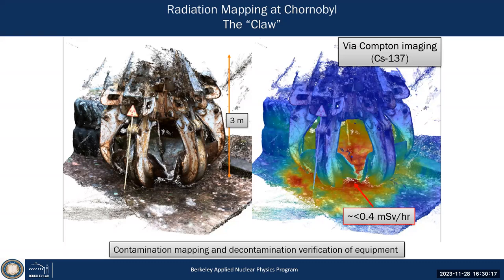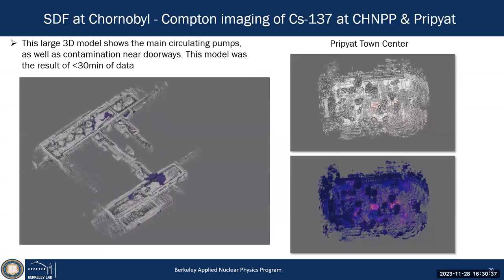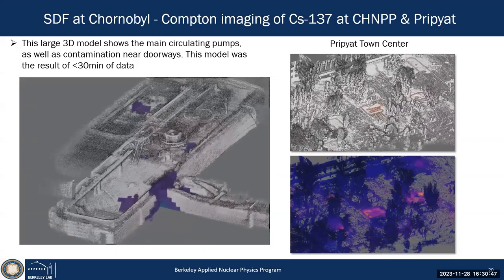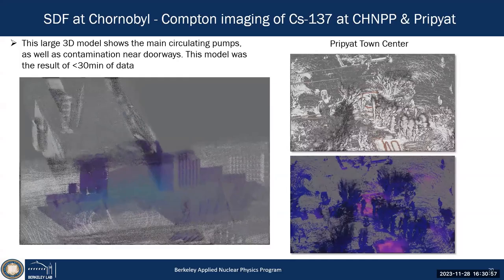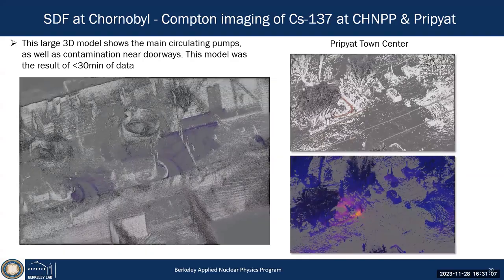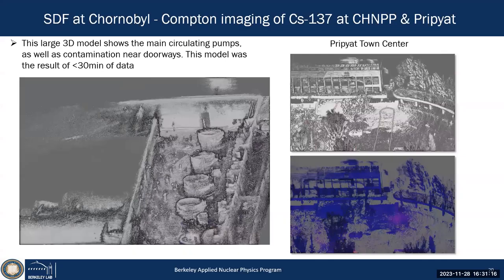You can do this in other areas too — for example the circ pumps in unit two at Chernobyl, mapping over tens to hundreds of meters. You walk through the environment and get the full 3D reconstruction. In the central square in Pripyat town center you walk through, get the path and full 3D reconstruction. You can see accumulation of cesium-137 at fountains and drains — the same pattern we found in Fukushima, where water and foliage accumulate hot spots.